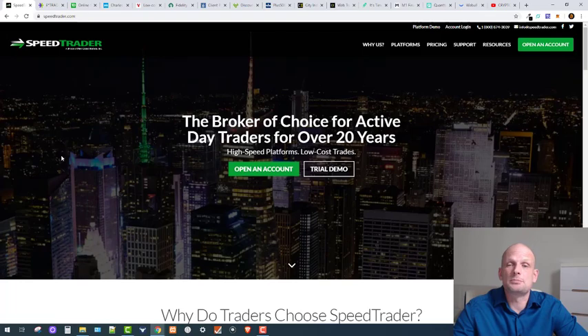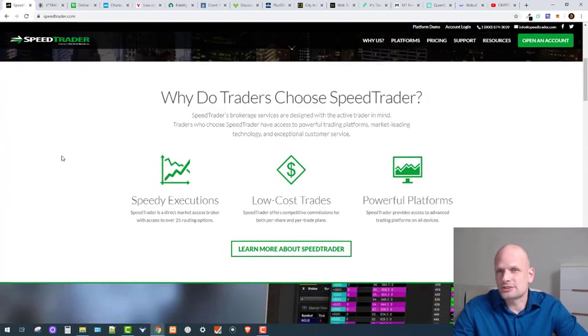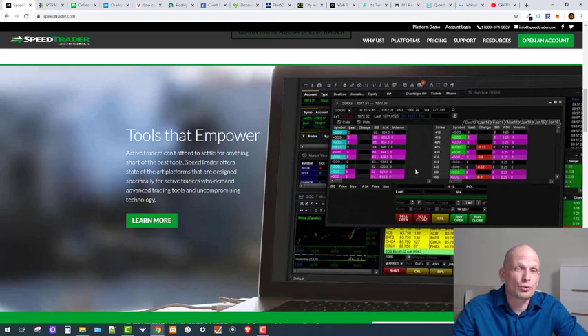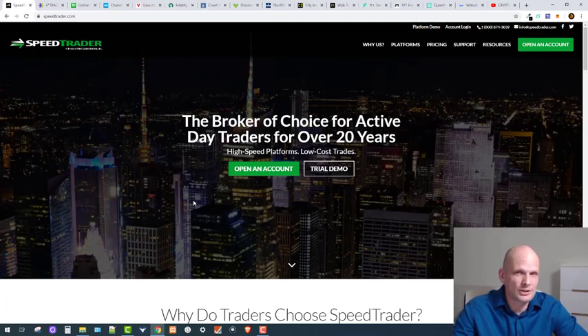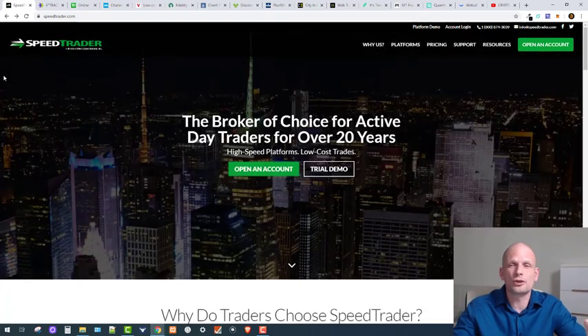Let's start with the first one, which is Speed Trader. This is one of the fastest and most professional brokers — they have their own tools. Speed Trader is still charging fees, which is notable because Robinhood was the first platform to remove trading fees entirely, introducing zero-commission trading. Many big platforms have since followed, but Speed Trader still has trading fees.